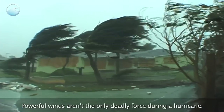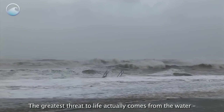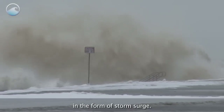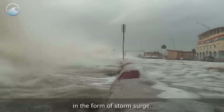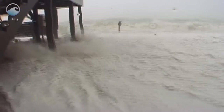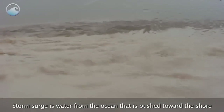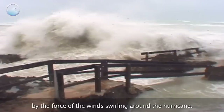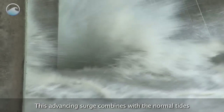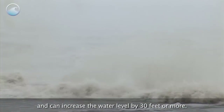Powerful winds aren't the only deadly force during a hurricane. The greatest threat to life actually comes from the water in the form of storm surge. Storm surge is water from the ocean that is pushed toward the shore by the force of the winds swirling around the hurricane. This advancing surge combines with the normal tides and can increase the water level by 30 feet or more.